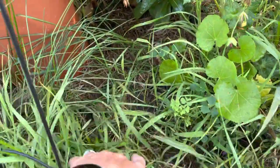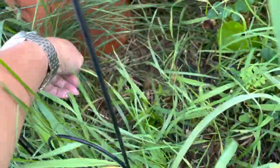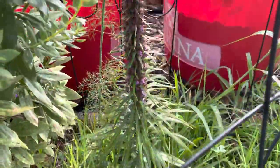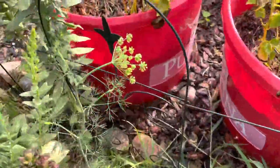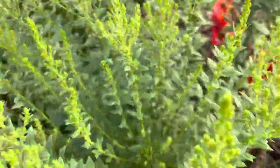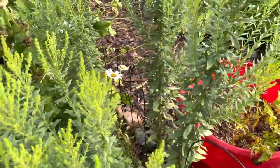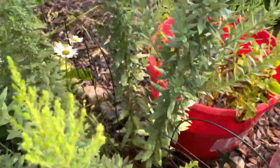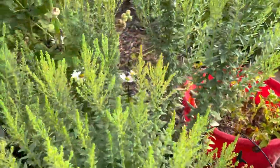There should be butterfly weed in here — here it is, hidden under everything. I grew that from seed but it's really stunted, hasn't done anything, so I'm hoping next year it'll come back with a vengeance. There are a few more of those in here somewhere. Then I've got my blazing star, some more volunteer dill, and this guy that I transplanted — it went a little wild. I think it's actually goldenrod.